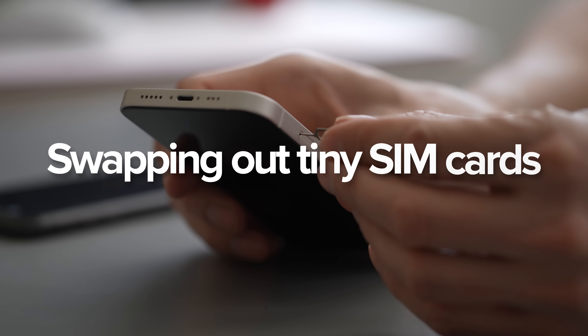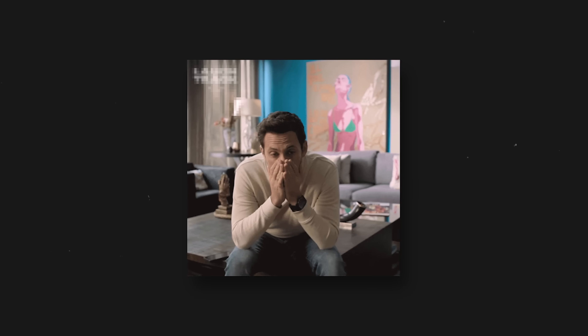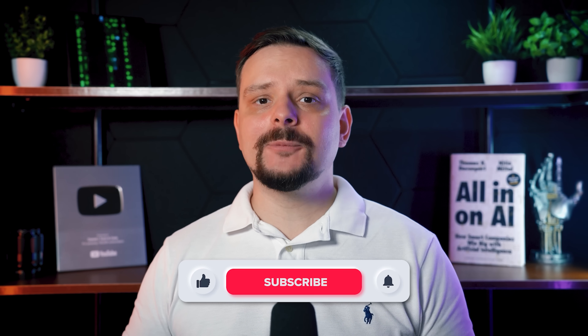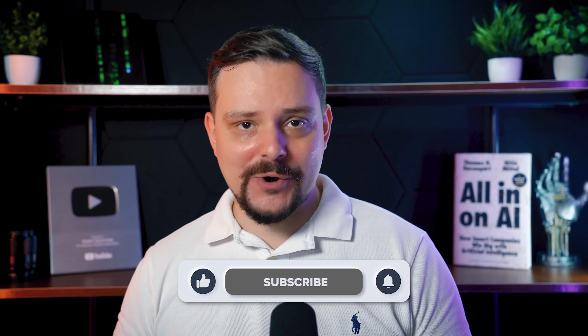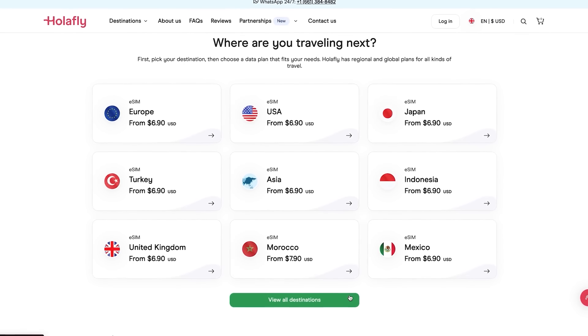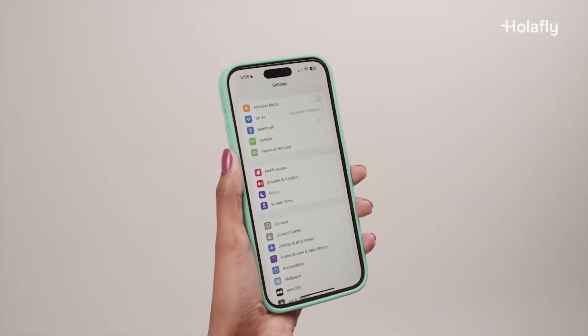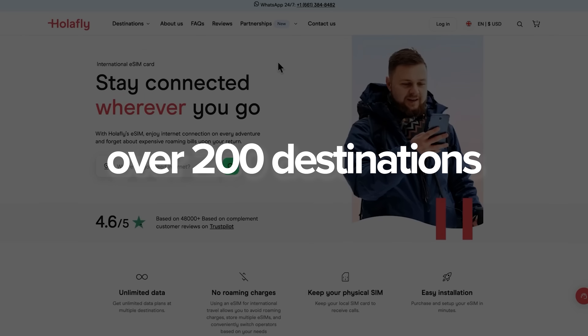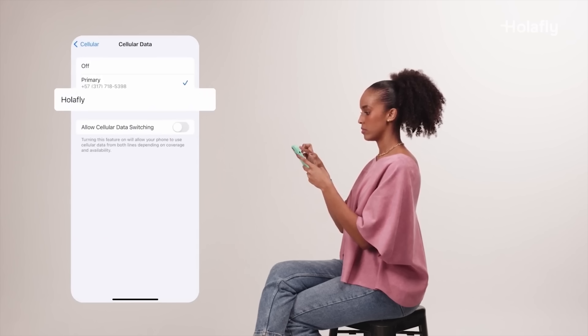Traveling can get stressful when it comes to staying connected. Swapping out tiny SIM cards, worrying about losing them or dealing with roaming fees – it's a hassle. But what if you could skip all that and go digital instead? I'm Daniel, welcome to my channel where I make smart tutorials. In this video we're diving into Holofly's eSIM – what it is, how it works, and why it might just be the easiest way to stay connected in over 200 destinations worldwide. Let's break it down and see if Holofly is the right travel hack for you.